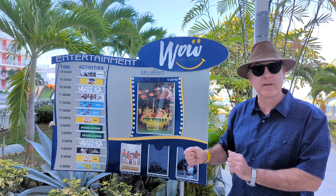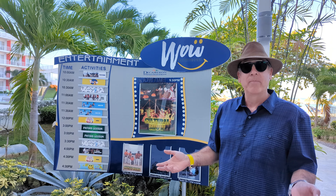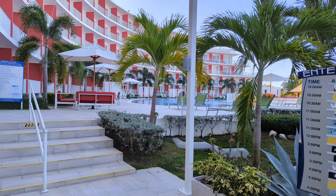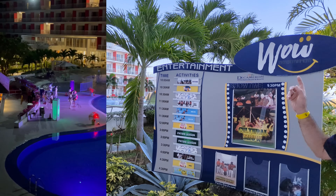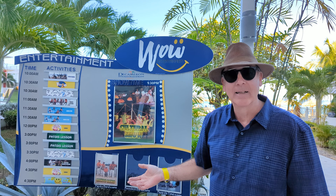One of the important things to do when you come to the Royal Decameron is check out the entertainment board by WOW Entertainment. Tonight it's the cultural show. Twice we've seen steel drum bands, last night it was jazz and blues, and the other night it's been reggae. The music has been great.